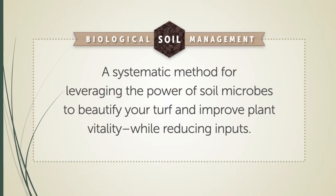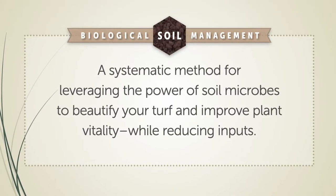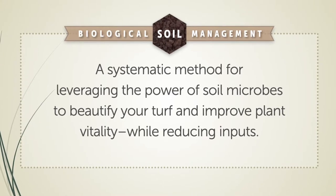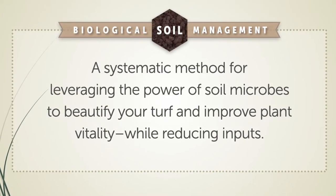A very simple definition of what biological soil management is: it is a systematic method for leveraging the power of soil microbes to beautify your turf and landscape plant material, and improve plant vitality while reducing inputs.